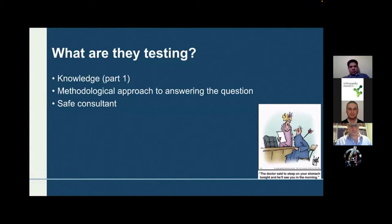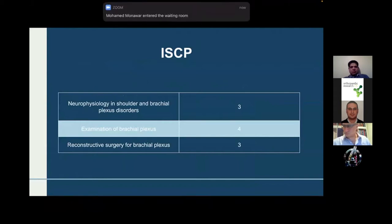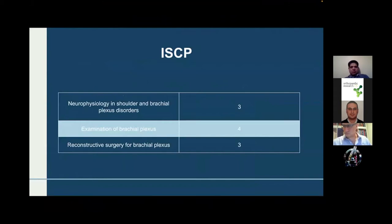They are asking whether or not you are a safe consultant — that's the main point. They are not testing you to be a brachial plexus specialist; they are asking whether or not you are a safe consultant. That's the ISCP, the latest one. For neurophysiology and brachial plexus disorders, the ISCP level is not the highest — it's level three — but for the examination it's level four. So be prepared to be asked in the viva and in the clinicals about the brachial plexus.